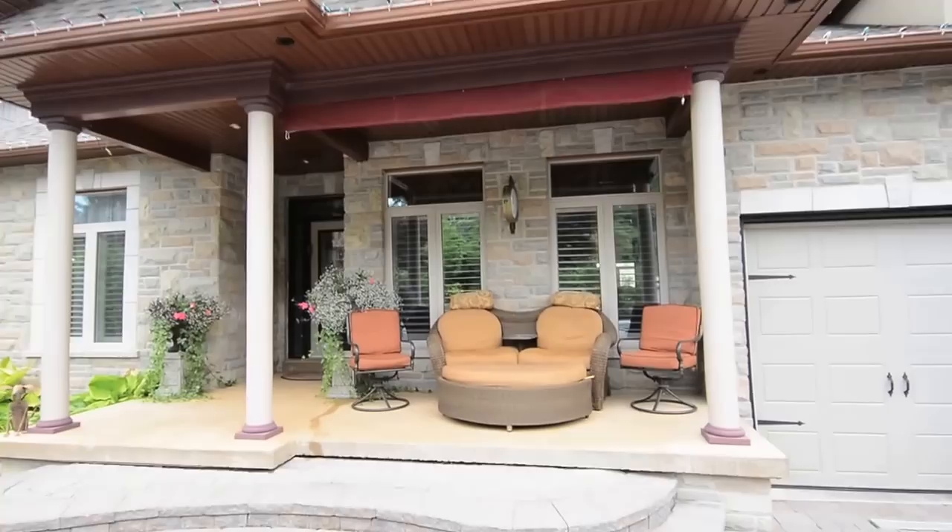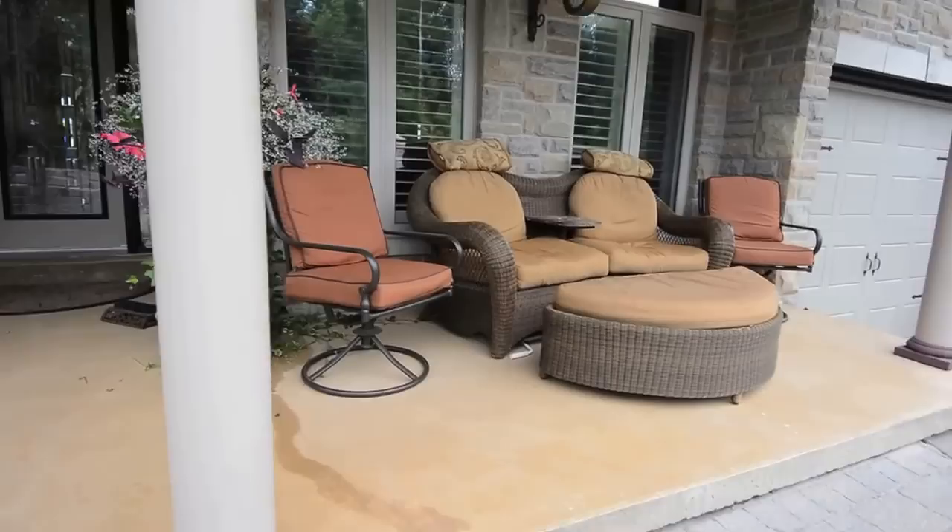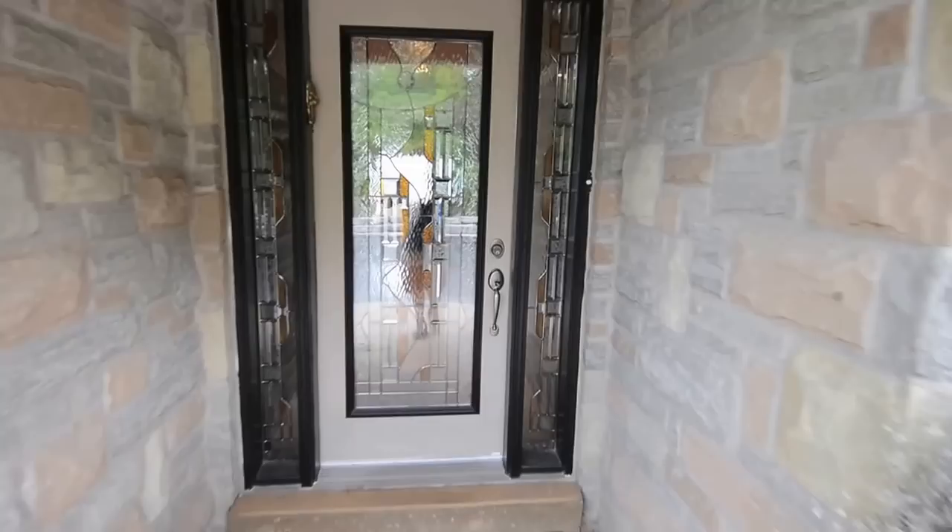The graceful curve of stone steps, a covered front porch, and a front door accented with beautiful stained glass welcome you inside this luxuriously comfortable home.